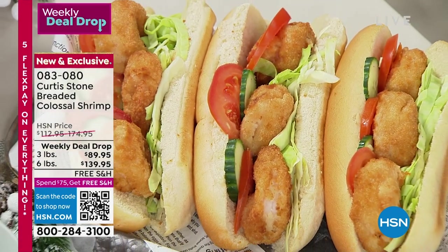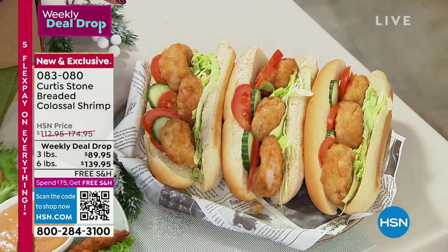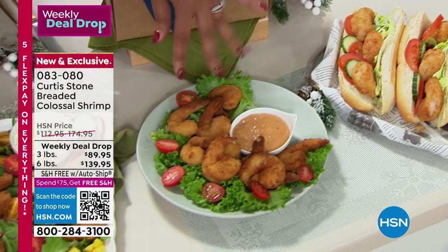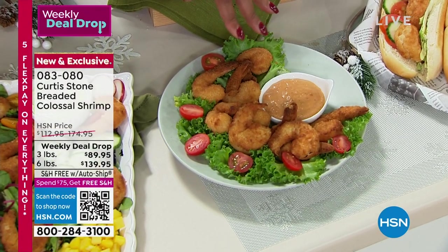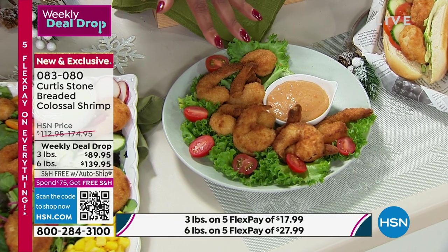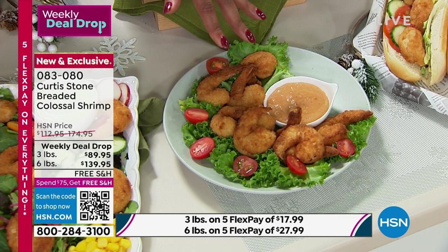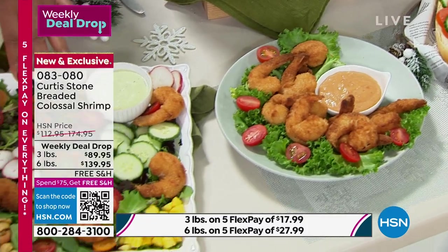Just think for the holidays — the three pound is very popular. And remember, this is all on FlexPay. Is it $17 to get home the three pound? It's $17.99 to get home the three pound and $27.99 for the six pound. You can have your shrimp salad, your shrimp tacos.